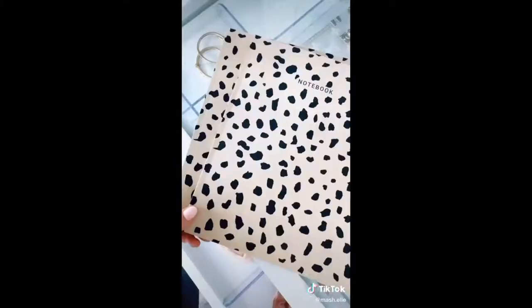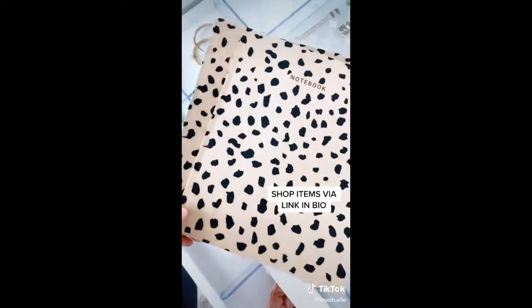Next are these adorable leopard print notebooks — they're full size, super lightweight, and have tons of pages you can fill. They come in a pack of two, so you can either use both or give one to your bestie.